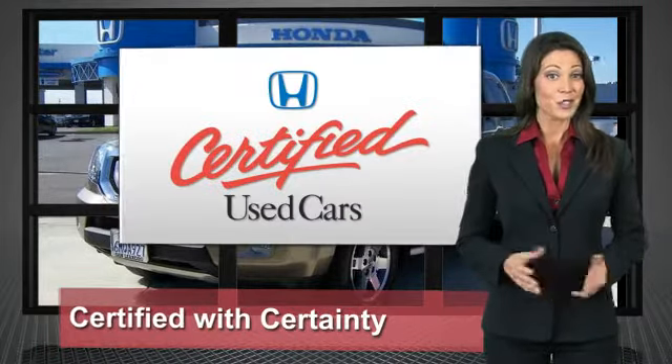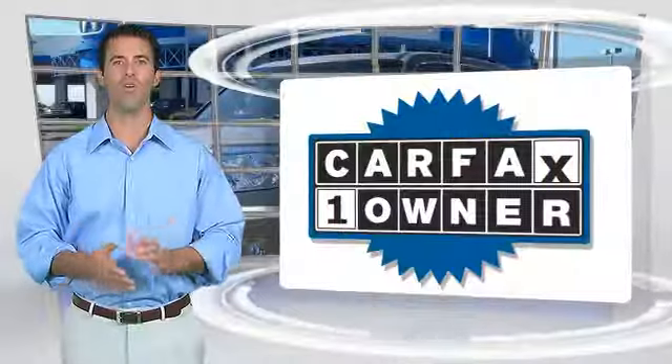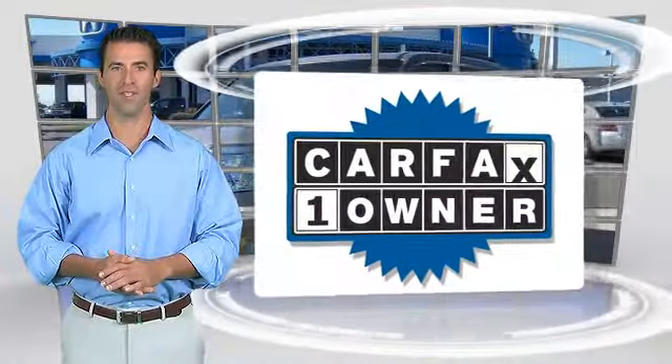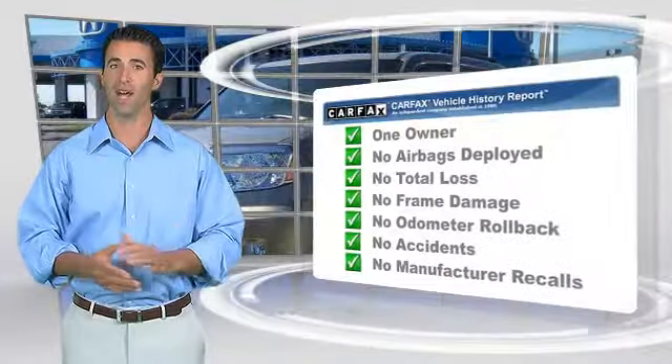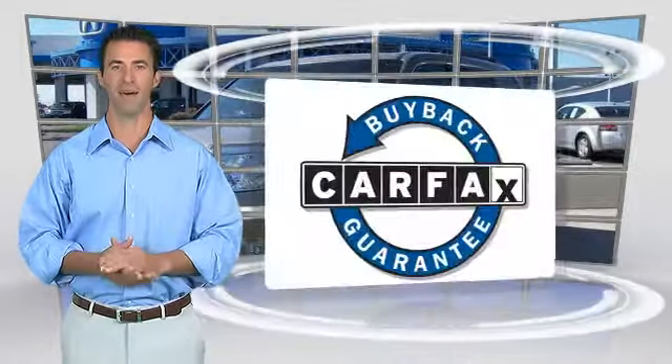Honda certified used cars — so reliable, they're certifiable. This is a one-owner vehicle with the Carfax Vehicle History Report. Be sure to find a complimentary copy of this report online or contact the dealership. This vehicle qualifies for the Carfax Buy Back Guarantee.